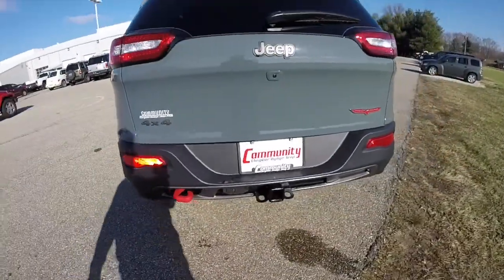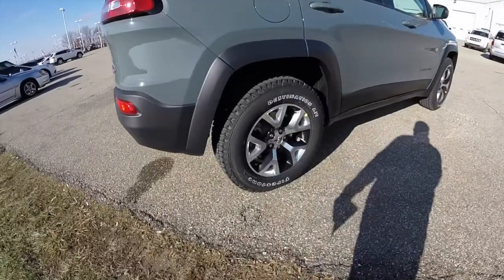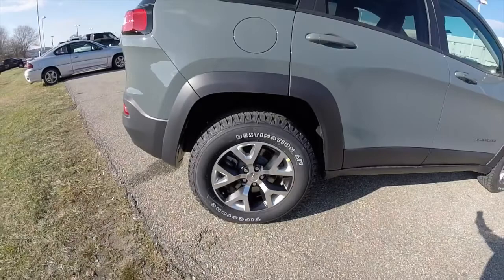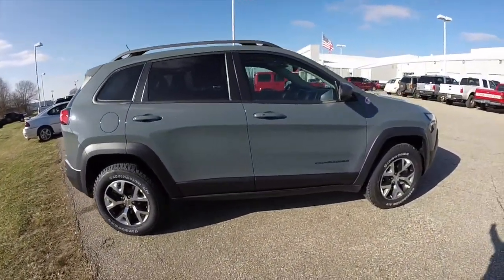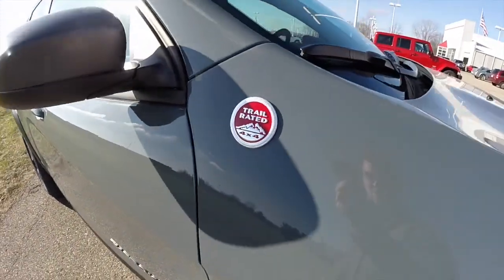Characteristic of the Trailhawk are the red tow hooks — one in the rear, two in the front. It also has the 17-inch aluminum wheels with Firestone Destination AT tires. This vehicle is equipped with the keyless entry and go, the Command View dual-pane panorama sunroof, and of course the red Trail Rated badges.